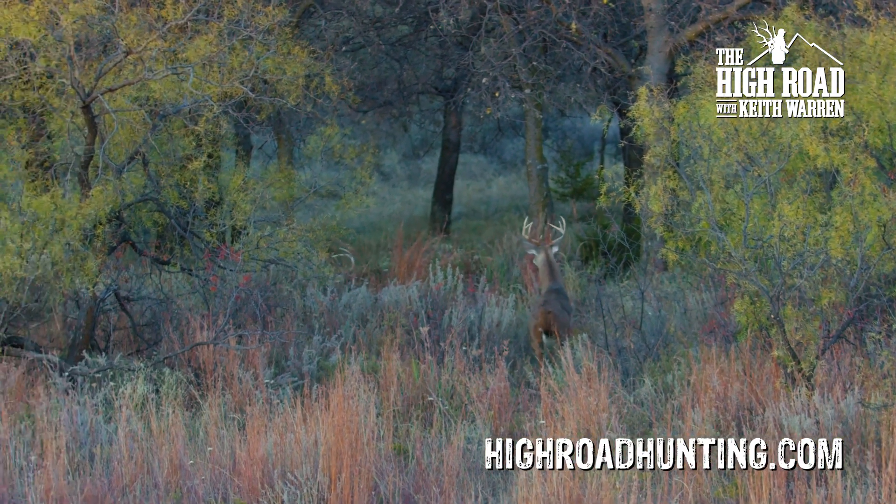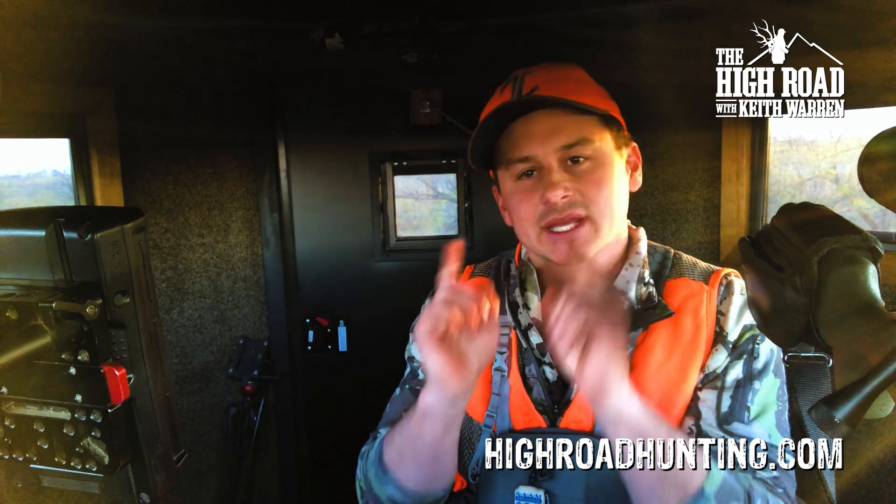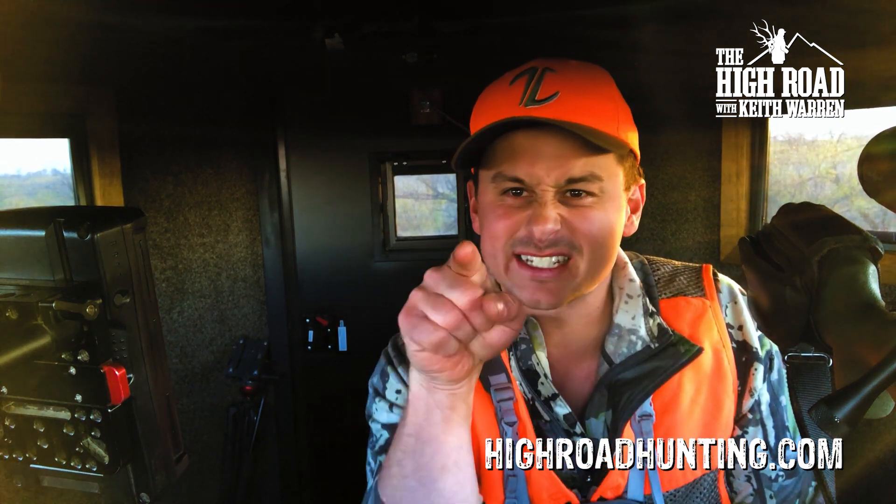Boom. We got a nice buck down. That is not the biggest deer I've ever shot, but that doesn't matter because that was the right deer to shoot.